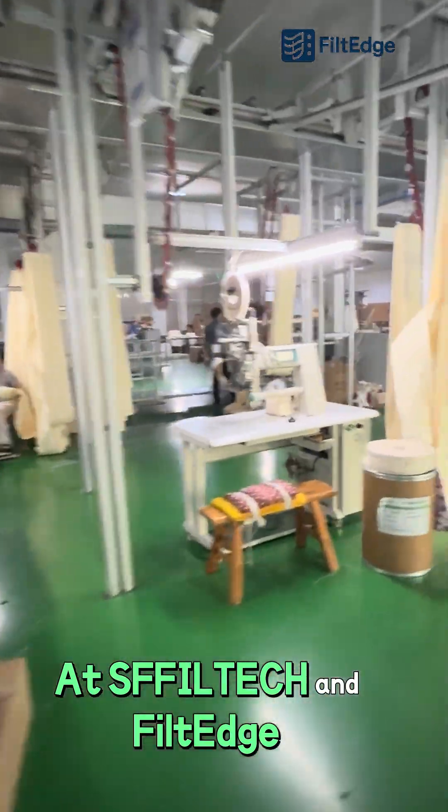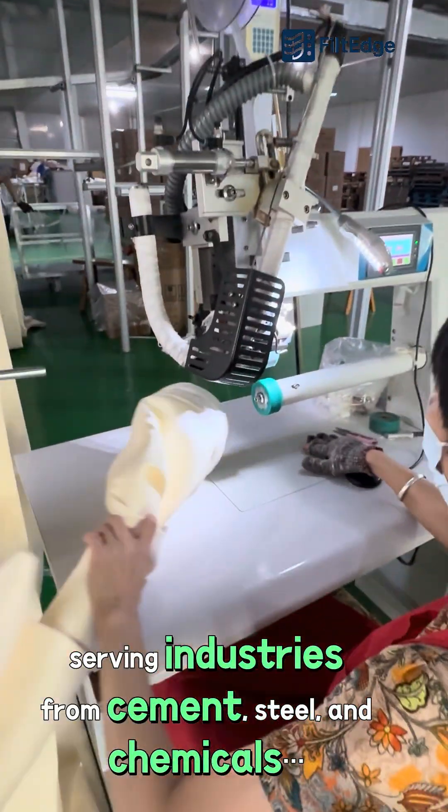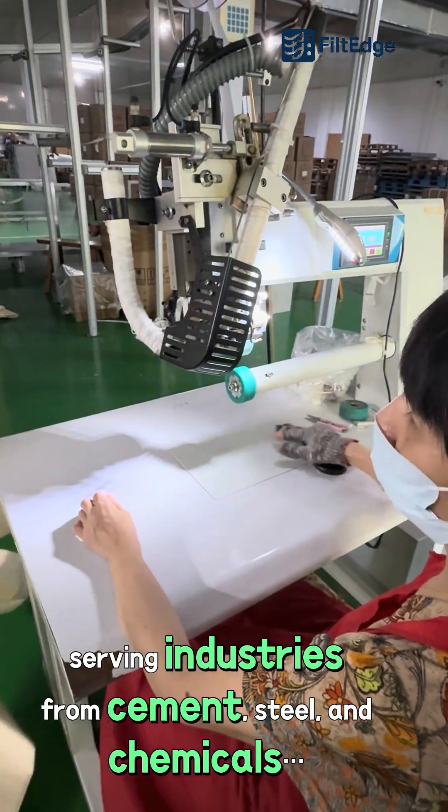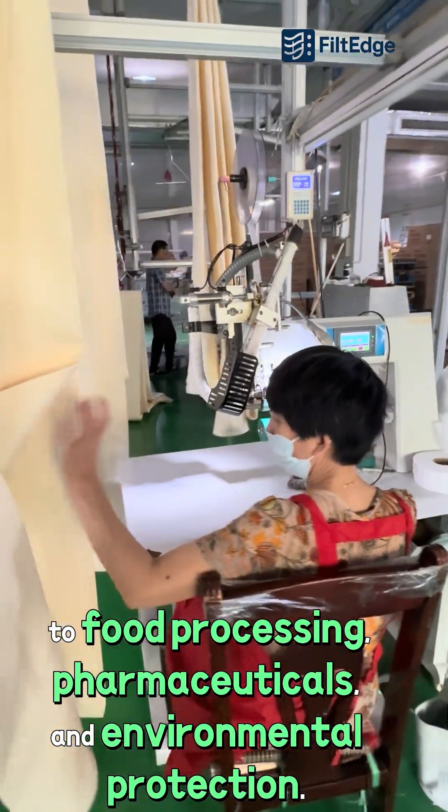At Sviltec and Filtage, we manufacture filter bags trusted worldwide, serving industries from cement, steel, and chemicals, to food processing, pharmaceuticals, and environmental protection.